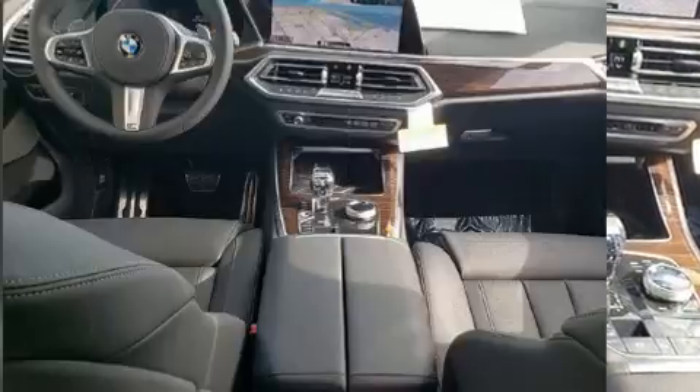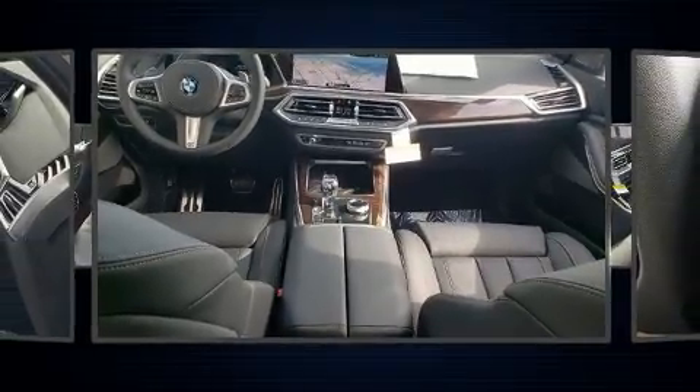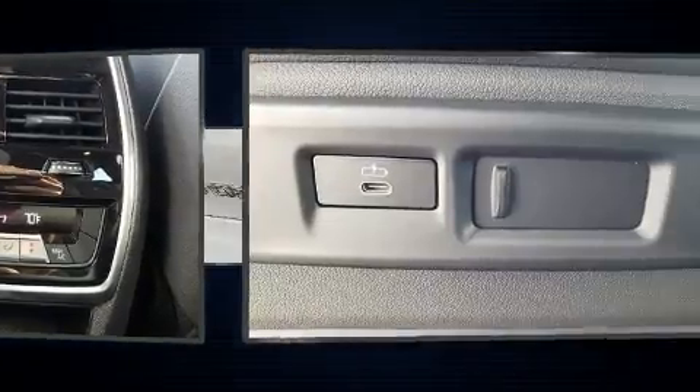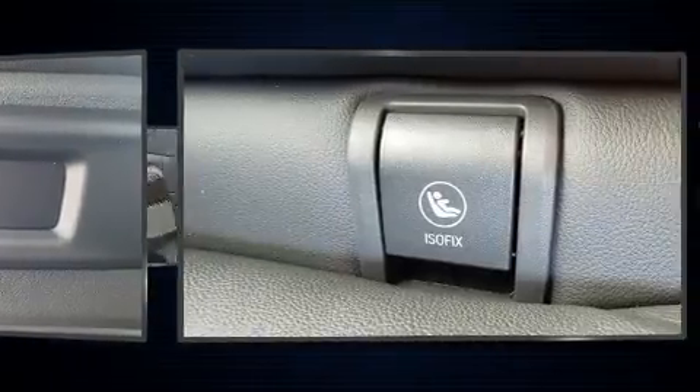This model accommodates five passengers comfortably and provides features such as a power seat, an automatic dimming rear-view mirror, a blind spot monitoring system, automatic dimming door mirrors, heated and ventilated seats, a power rear cargo door, and leather upholstery.